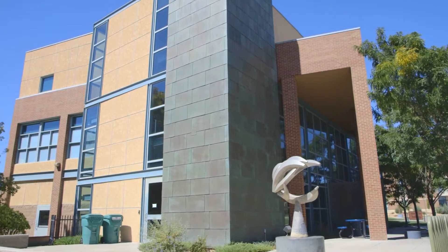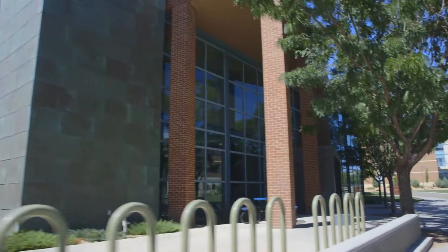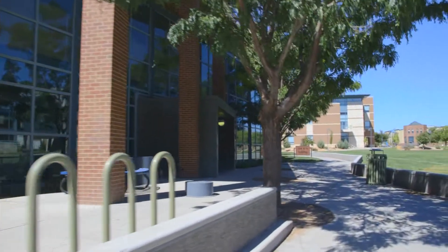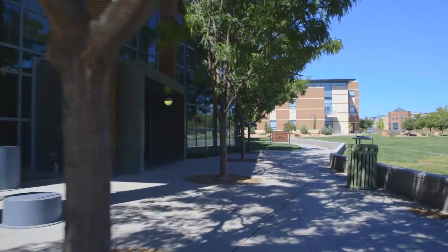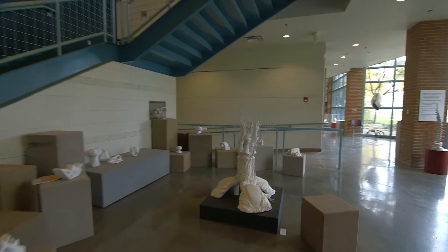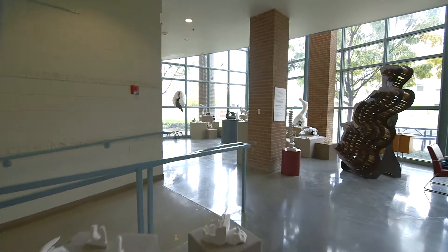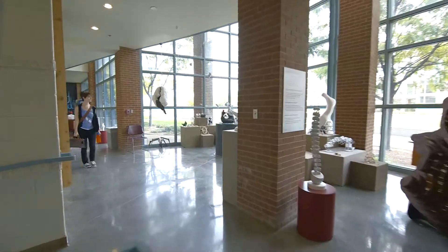The Fine Arts Building was built in 2002 and is the home of Colorado Mesa University's Art Department. The building's lobby showcases the work being done by art students, and it also allows viewing of activities in the art studios from the hallways.